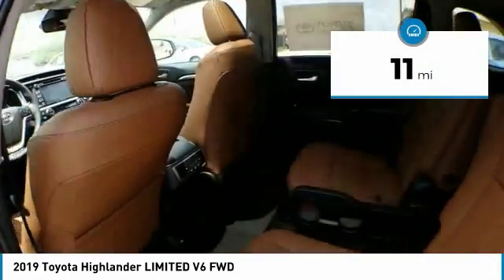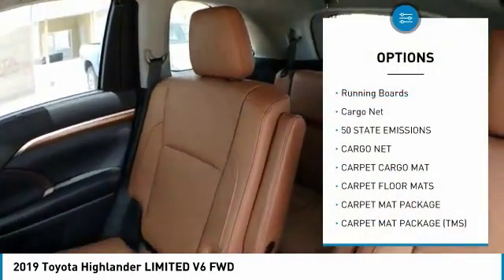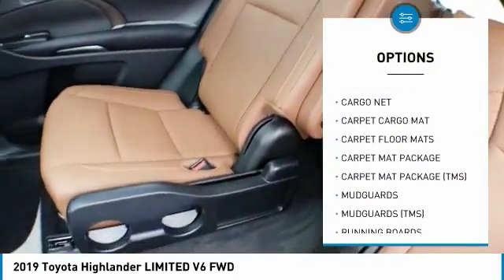This vehicle has less than 100 miles. Here are some of this vehicle's great options: running boards, cargo net. Come see the car for yourself.